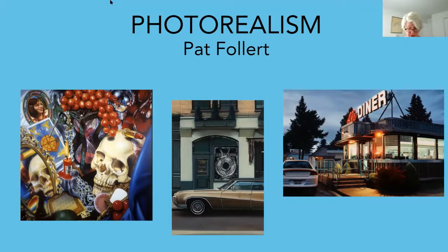A photorealist painting can take up to a year to complete. To paraphrase Mr. Mizell, photorealists use the camera to gather information for inspiration. Each artwork is a landscape, portrait, and still life.